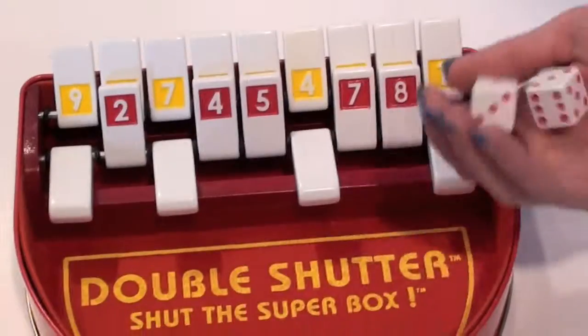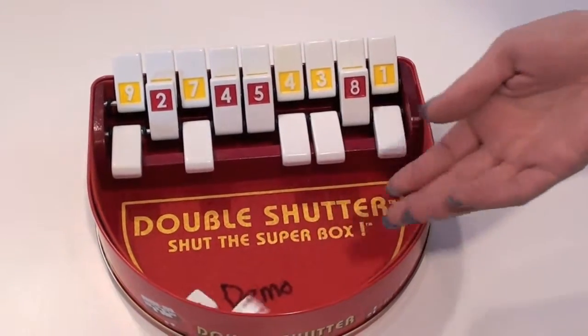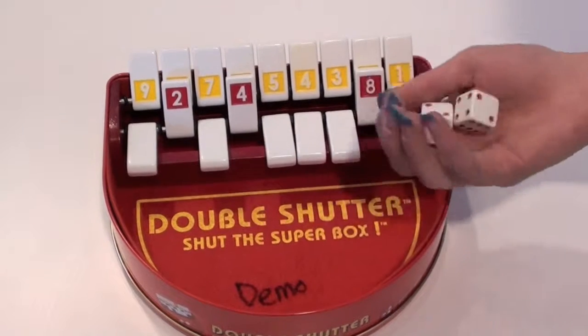It comes in this lovely little tin where everything is stored. You roll the dice and you flip a combination of numbers until you run out of choices. The lowest scoring total wins.